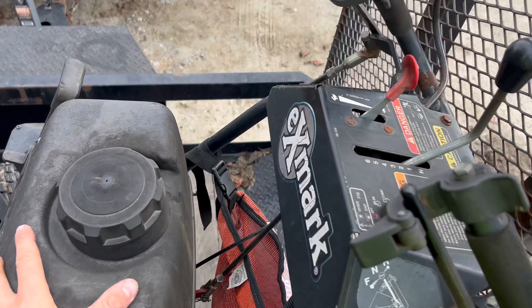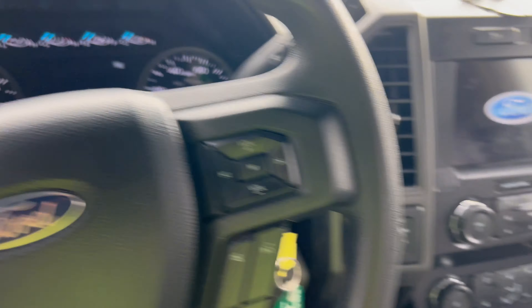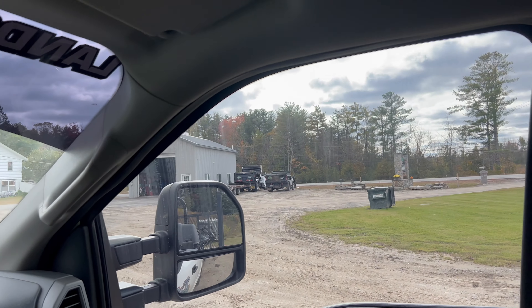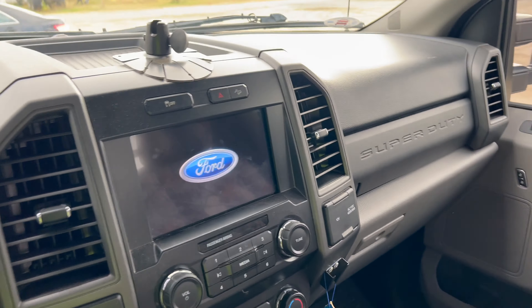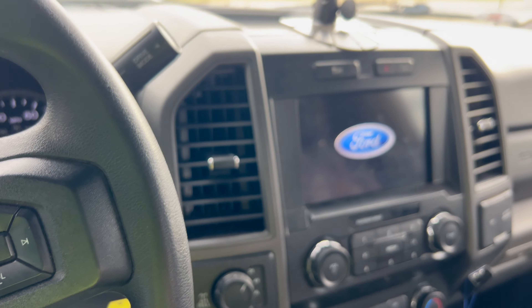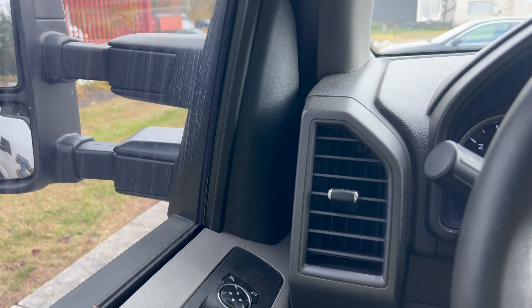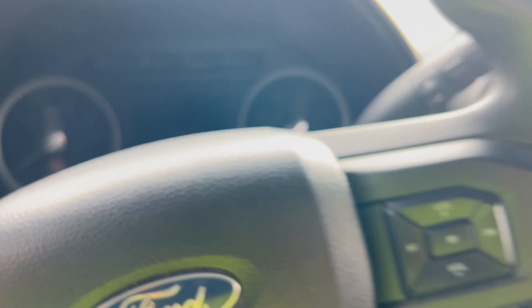As for the walk-behinds, I'm not 100% sure on the hours because there's no hour meter, but there's definitely a lot. The reason we went with a gas truck — all my other trucks are diesels — is because when you're filling up the gas pump for the mowers it would be really annoying to go to the diesel pump and then switch over to the gas pump. So we keep our mowing truck gas just because it's simpler when you fill up.